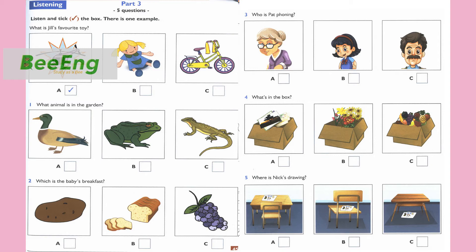1. Bill, there's an animal in the garden. Is it a lizard? No, it's not. Well, is it a duck? No, it's a frog.